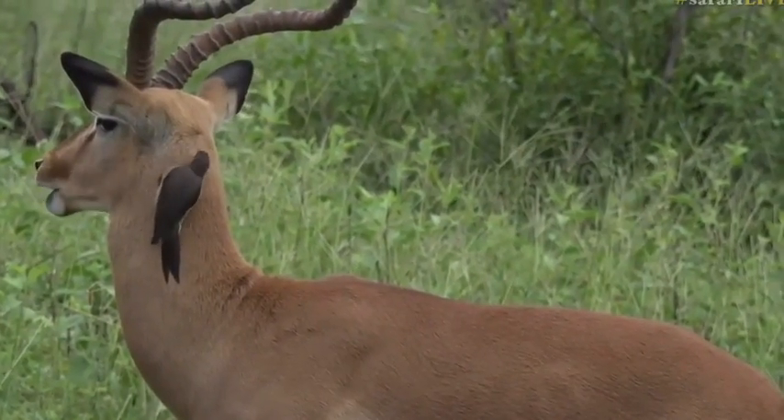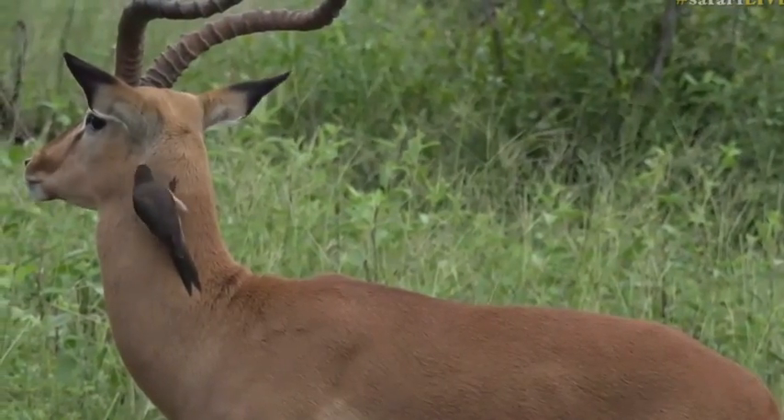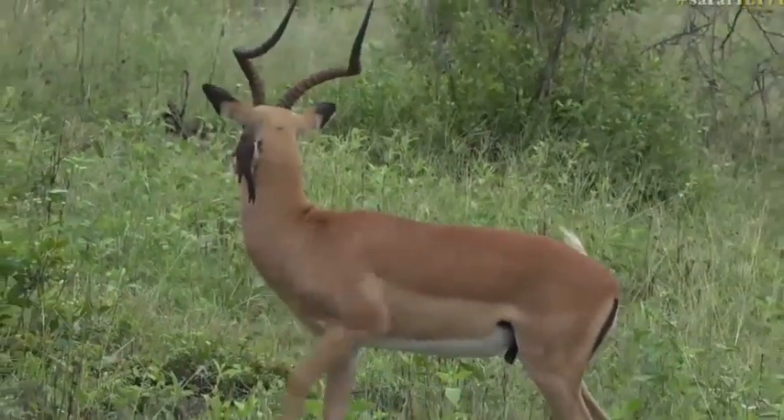These oxpeckers can eat close to 3,000 of those larvae in a day, which is amazing. You can imagine how much help they are for these antelope to keep them nice and clean.